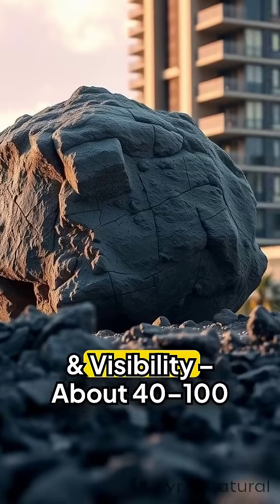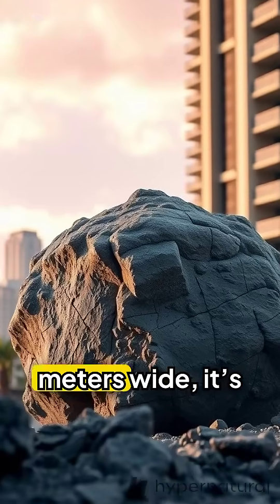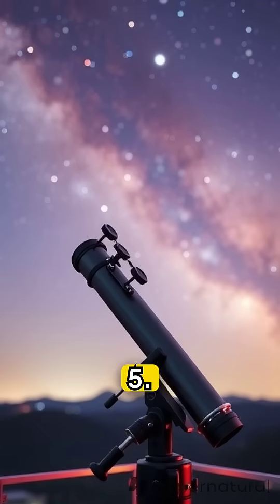4. Size and visibility. About 40 to 100 meters wide, it's too small to be seen without a telescope.